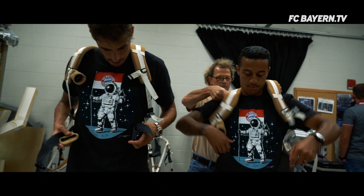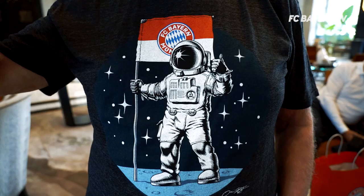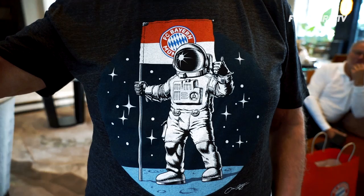5, 4, 3, 2, 1. All engines running. Liftoff. We have a liftoff. Liftoff on Apollo 11.